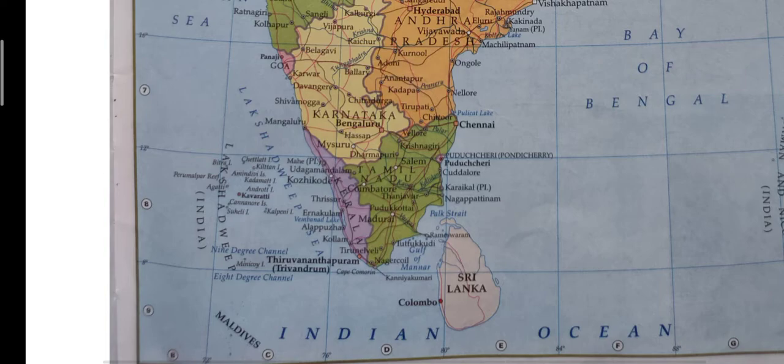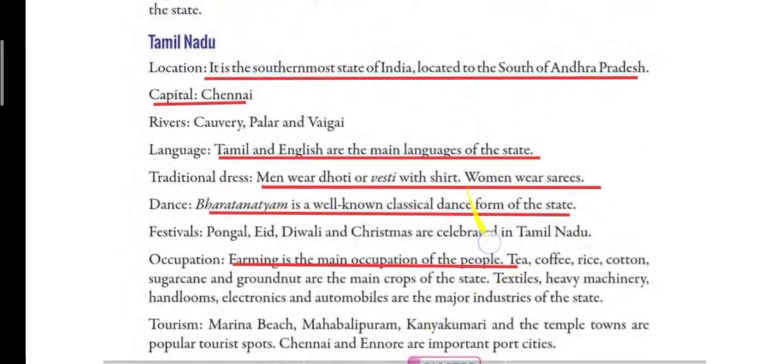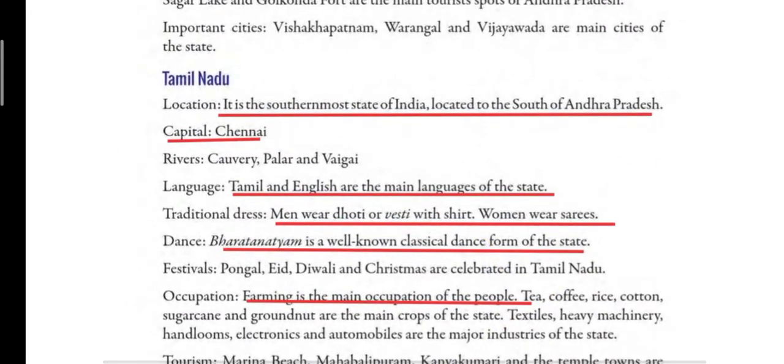Chennai is the capital of Tamil Nadu. The rivers which flow in Tamil Nadu are Kaveri, Palaar and Baigai. These three are the rivers flowing here. Languages spoken by people are Tamil and English — mostly Tamil and English are spoken by the people living here.